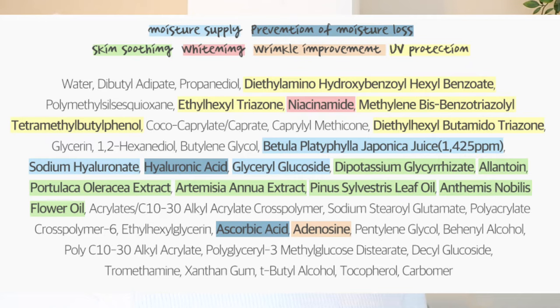Some of the other key ingredients: it contains hyaluronic acid, which feels like everything contains these days, and it also contains niacinamide — so keep that in mind if you're sensitive to niacinamide. It has their signature birch water or birch sap water, which they claim is an antioxidant and helps absorb oils. It also contains licorice root extract, which is an antioxidant, and some chamomile oil — really nice soothing ingredients.